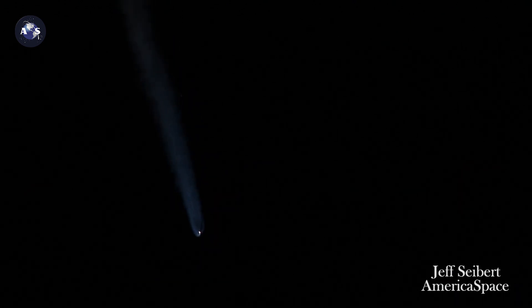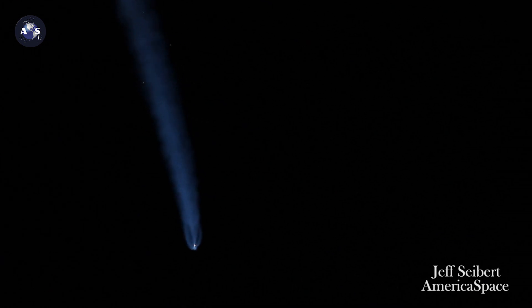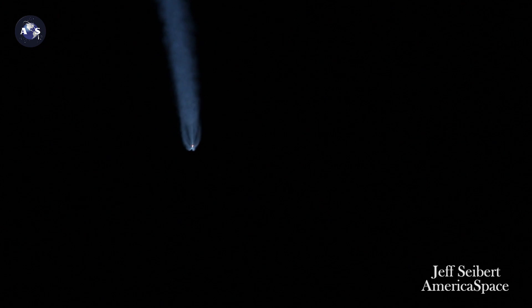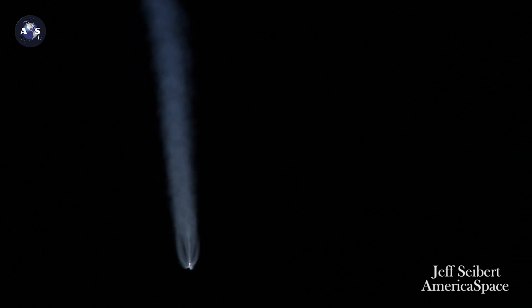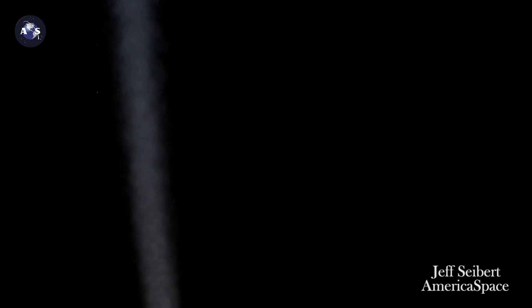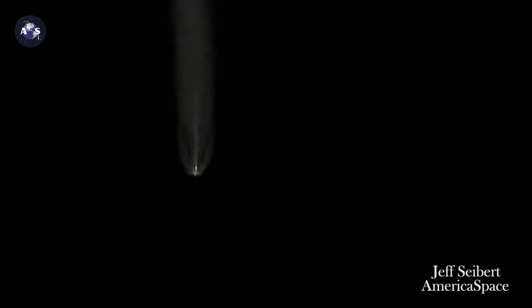Now passing two minutes into flight. Atlas V is now 38 miles in altitude, 48 miles downrange distance, traveling at 4,700 miles per hour. Two minutes 15 seconds into flight — RD-180 engine operating parameters continue to look good at full thrust, vehicle body rates looking good, just under two minutes now remaining in the boost phase of flight.